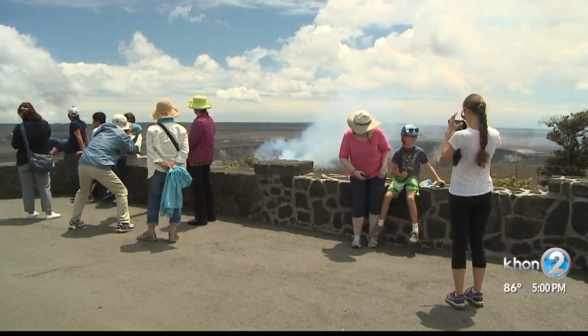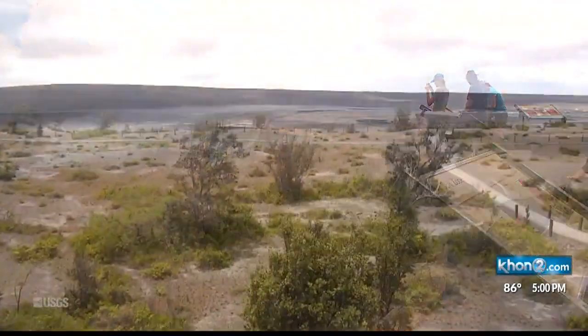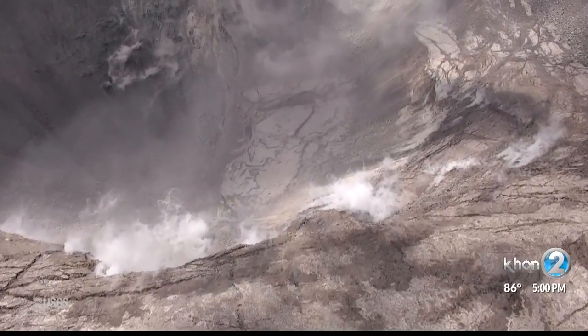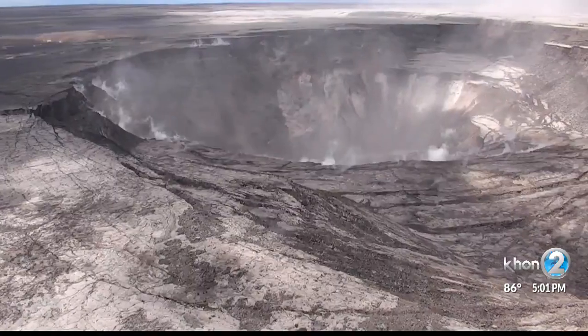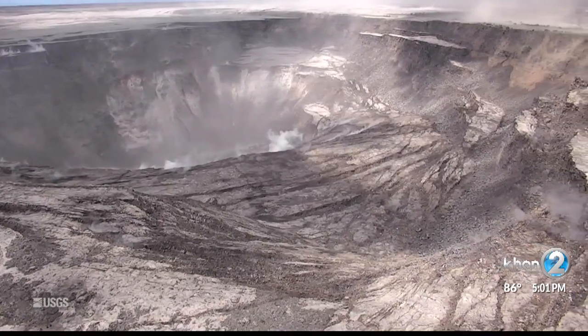If you've been to Hawaii Volcanoes National Park in the last few years, you're used to this kind of view of Halema'uma'u crater. Today, the future of viewing the crater up close is up in the air. Footage from USGS shows us why — Halema'uma'u is drained of lava. It's spectacular and amazing to see from the drone the expansion of the summit crater.